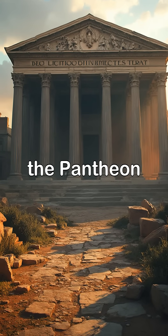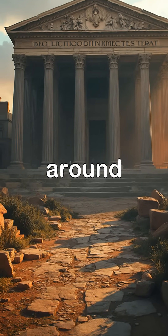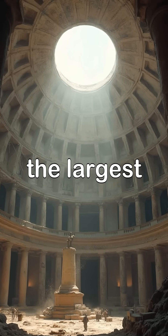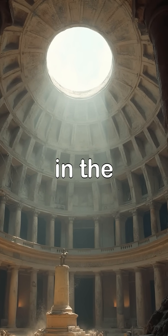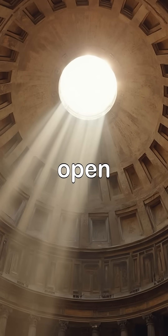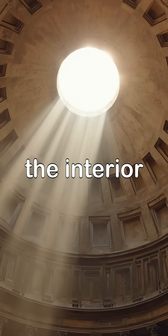Then, the Pantheon, rebuilt under Emperor Hadrian around 120 AD. Its dome — still the largest unreinforced concrete dome in the world — defies gravity, perfectly balanced by an open oculus that lights the interior like a cosmic clock.